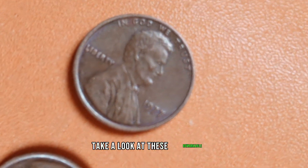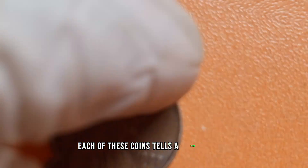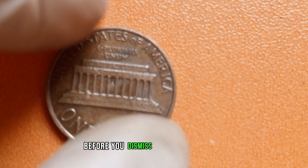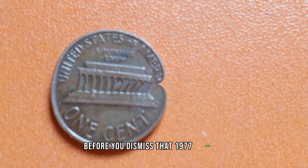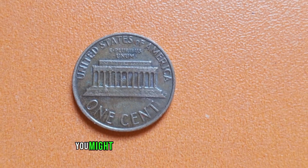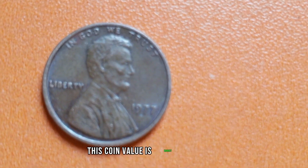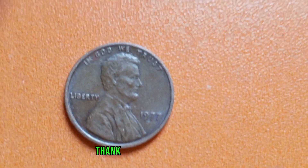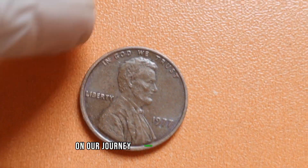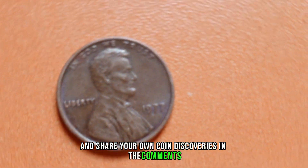Take a look at these remarkable specimens. From double dies to mint errors, each of these coins tells a unique story of rarity and value. So before you dismiss that 1977 Lincoln penny as just spare change, take a closer look. You might be holding a hidden treasure in your hands. Thank you for joining us today on our journey through the world of numismatics. Don't forget to like, subscribe, and share your own coin discoveries in the comments below.